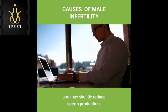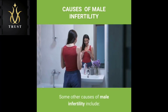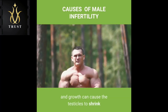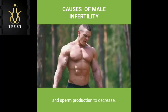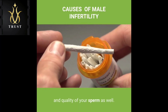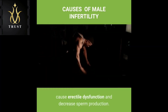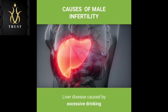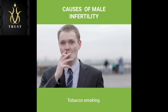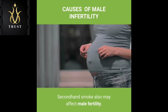Health, lifestyle and other causes: Drug use — anabolic steroids taken to stimulate muscle strength and growth can cause the testicles to shrink and sperm production to decrease. Use of cocaine or marijuana may temporarily reduce the number and quality of your sperm as well. Alcohol use: Drinking alcohol can lower testosterone levels, cause erectile dysfunction and decrease sperm production. Liver disease caused by excessive drinking also may lead to fertility problems. Tobacco smoking: Men who smoke may have a lower sperm count than those who don't smoke, and secondhand smoke also may affect male fertility.